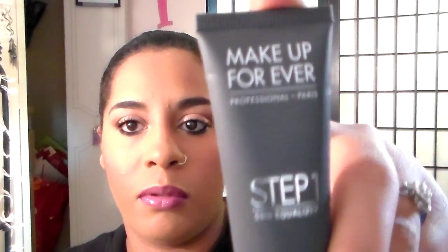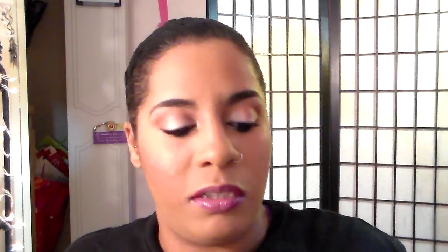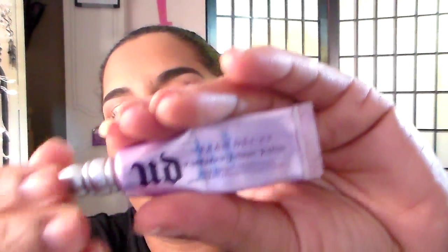Once that's down, I go in with my Makeup Forever Step One Skin Equalizer — this is the base mattifier. It's a new product I picked up but it's really good at controlling oil, so this is like my primer. I'm still using my little travel size of the Urban Decay Primer Potion for my eyes.